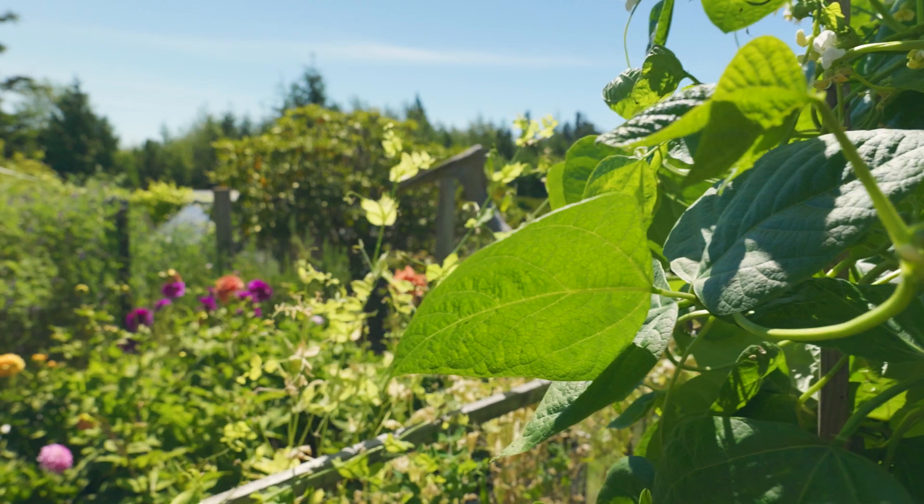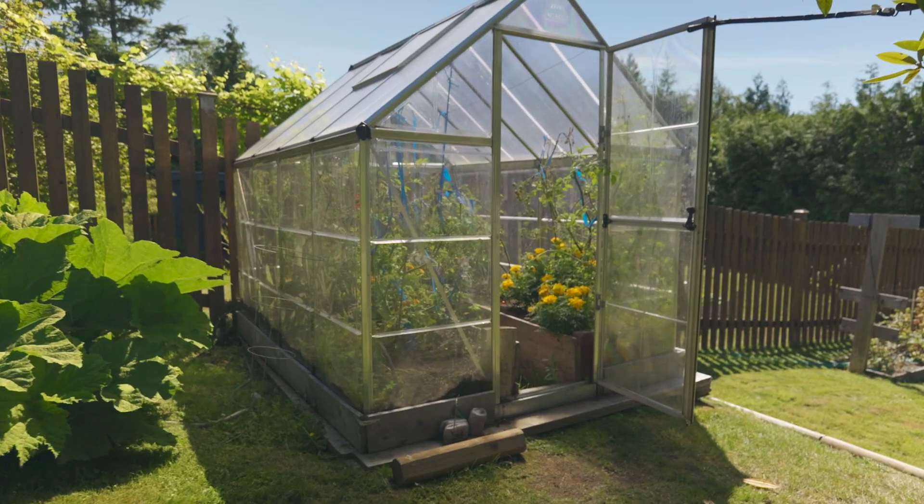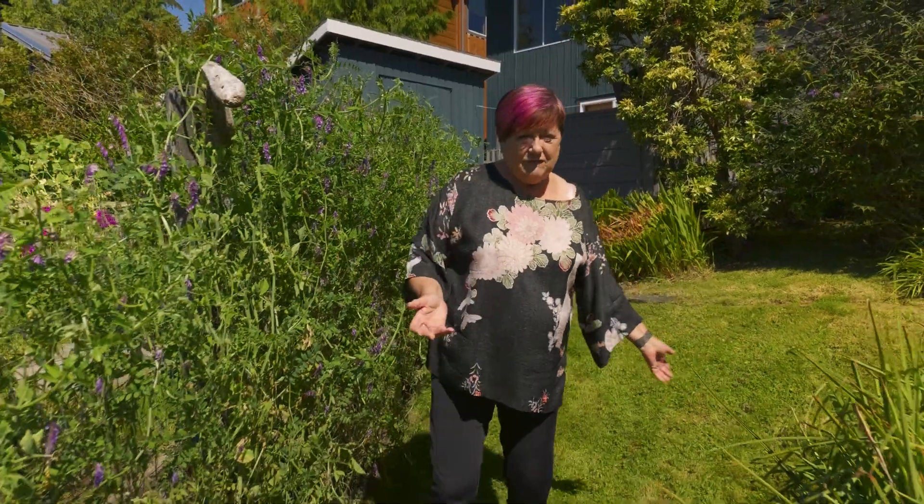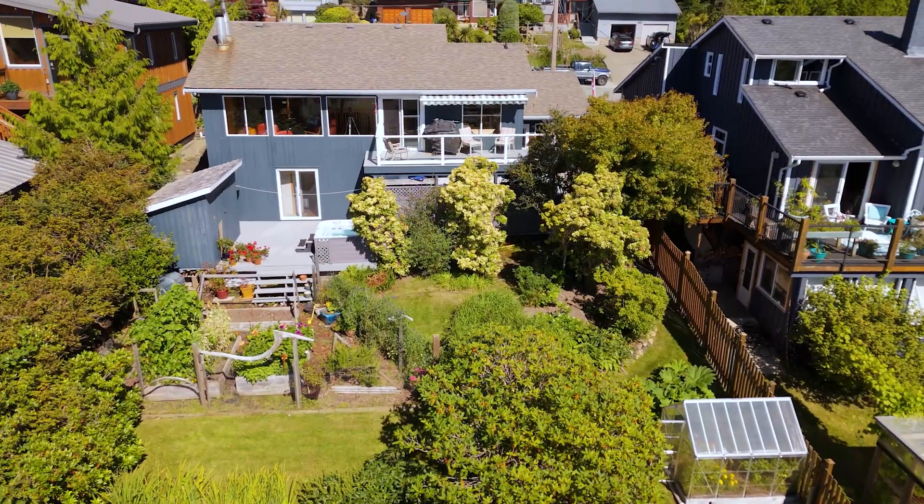Here we are in the garden. It's a well-established vegetable garden on our right. We have a greenhouse, we have fruit trees, we have a beautiful berry patch, and a fully fenced, extra large backyard.